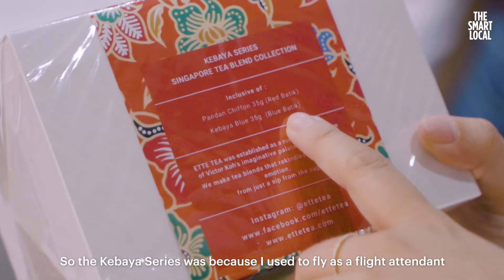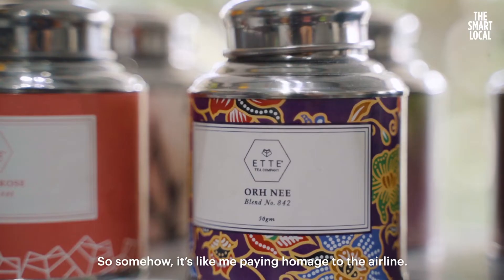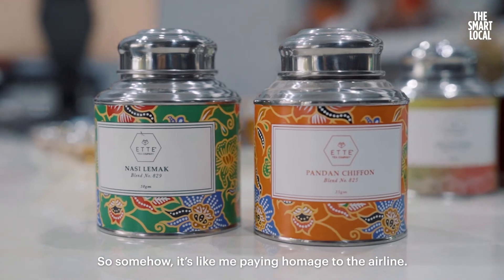The kabaya series came about because I used to fly as a flight attendant with Singapore Airlines. So somehow, it's like me paying homage to the airline.